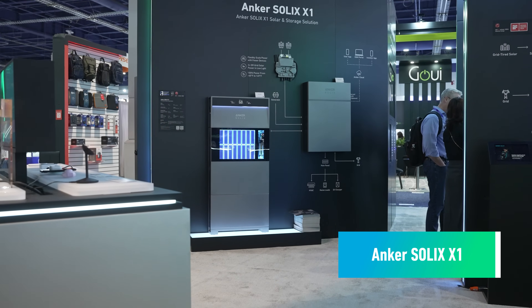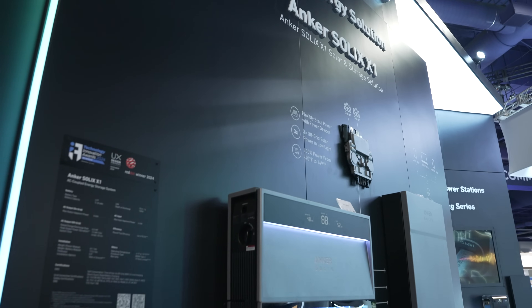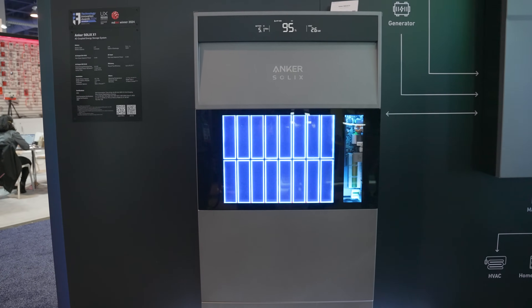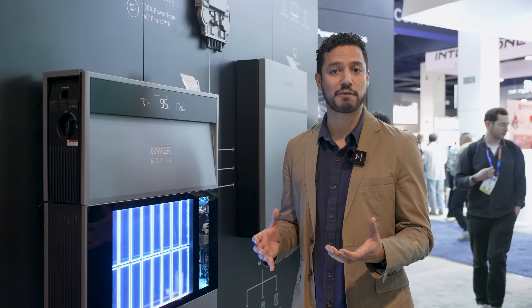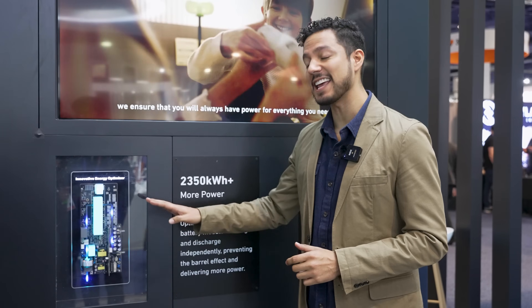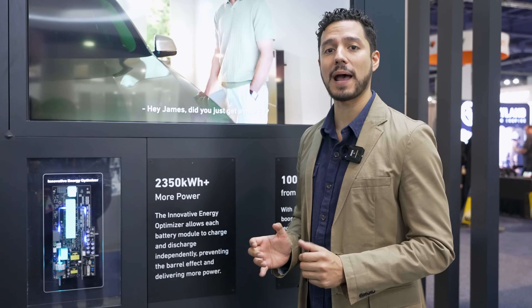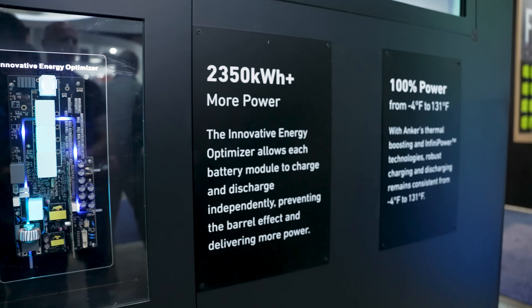Here we have the Anchor Solix X1 solar and storage solution. With its all-in-one design at only 5.9 inches, you can store it virtually anywhere in your house. At 3 to 36 kilowatts and 5 to 180 kilowatt hours, it has a modular design that you can customize to fit your family's needs. Each battery pack has an innovative energy optimizer that can charge and discharge independently from other battery packs to help with energy needs. It's also able to withstand temperatures from negative 4 degrees to 131 degrees Fahrenheit, handling long cold winters and hot summers alike.